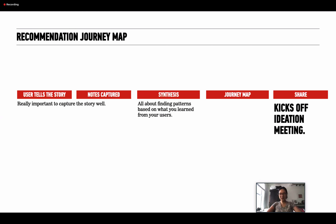How do you do the discovery journey map? As I mentioned at the beginning, it's all about the story. You want users to tell the story, and it's really important to capture it well — non-biased, straightforward, and clear. That means you have to do a good job of capturing notes. Then you synthesize those notes — it's about finding patterns based on what you've learned from your interviews. Then you create your journey map, which can potentially kick off an ideation meeting where you decide what to prioritize, whether a new feature is even worth it, or whether to pivot.